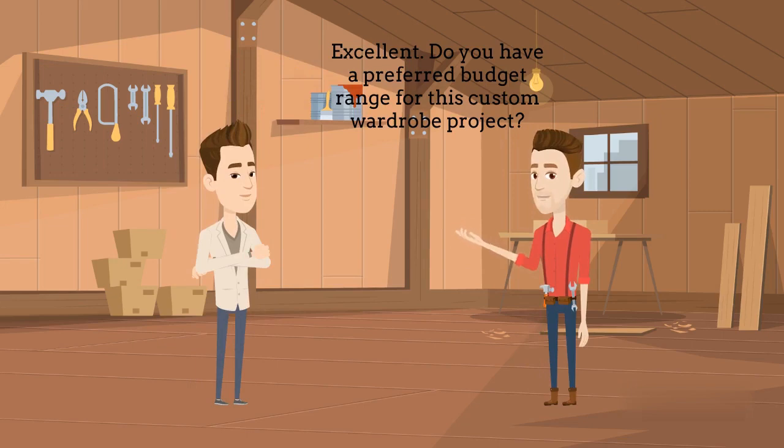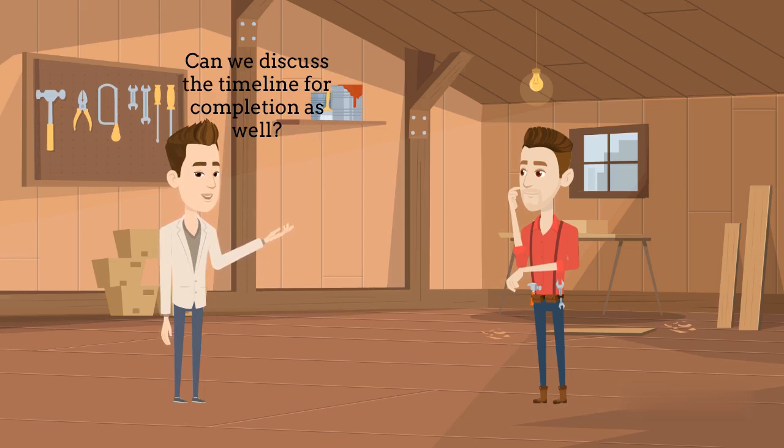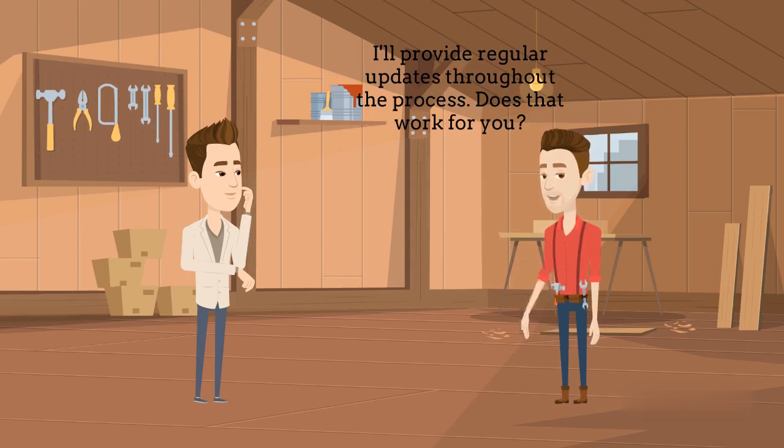Excellent. Do you have a preferred budget range for this custom wardrobe project? I'm willing to invest in quality, so I have a budget of around $2,000. Can we discuss the timeline for completion as well? Of course. Considering the customization and your preferences, I estimate it will take about 4 weeks for completion. I'll provide regular updates throughout the process. Does that work for you?